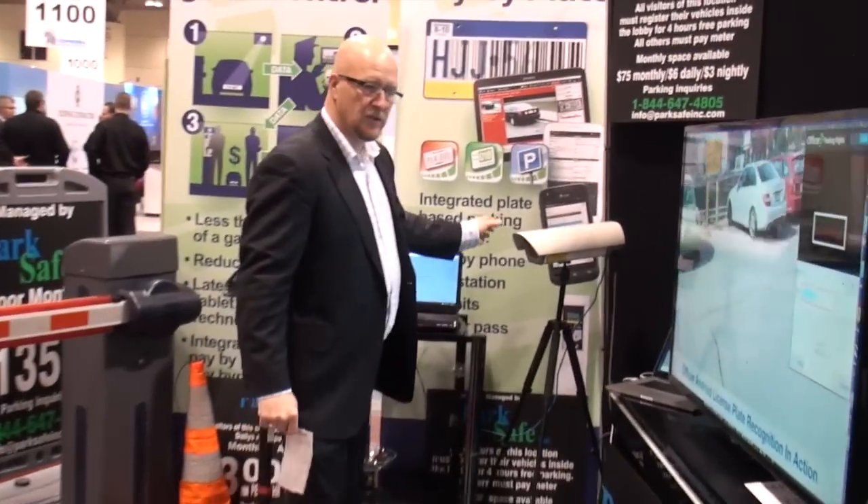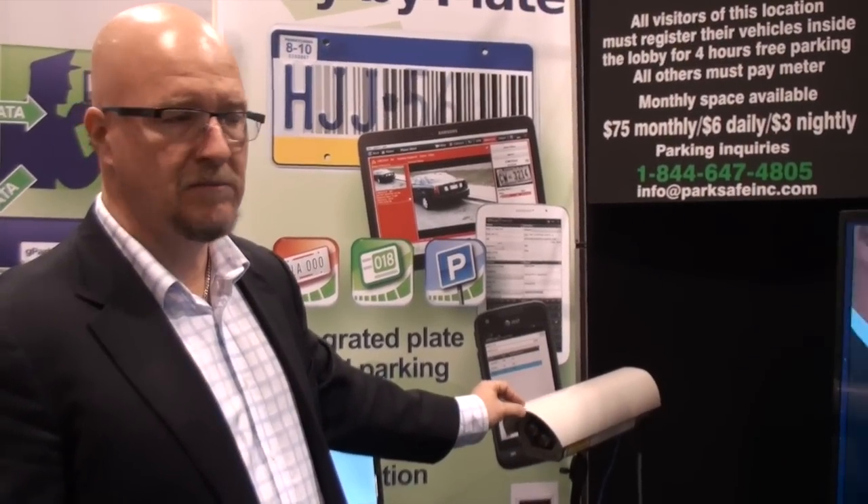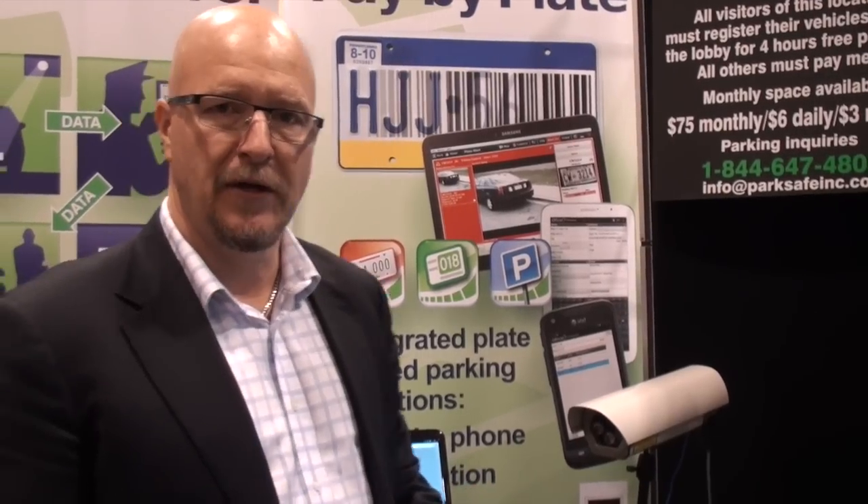The cameras we use are Tattili cameras from Italy. They work very well, they're very accurate — probably 98% accuracy. We've created a fuzzy logic that can actually eliminate some of the plate characters. So instead of having seven characters, you can bring it down to four or three, and if they're in sequence, the gate will go up, bringing the accuracy up to another level.